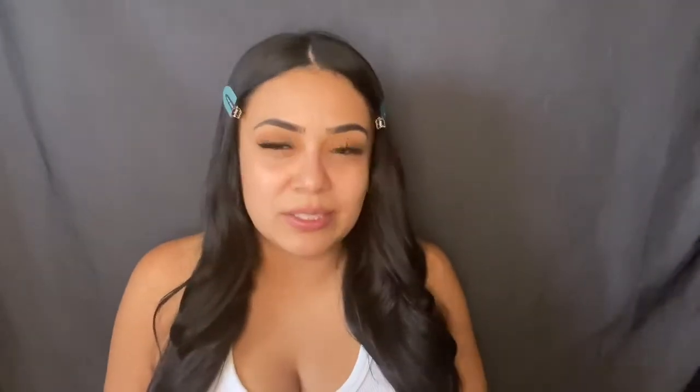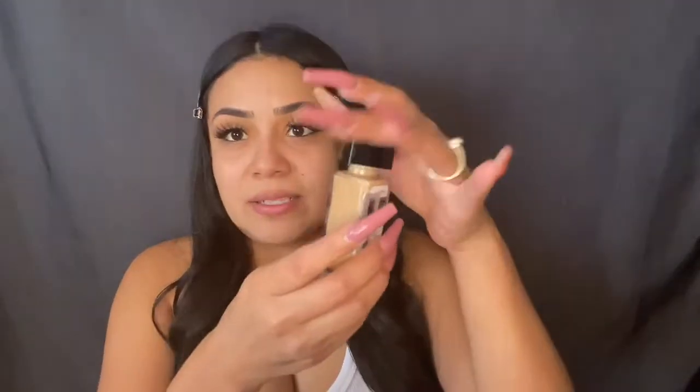I'm gonna go in with the Maybelline 24-Hour Stay and the Matte Poreless one. This one is in the color 310 Sun Beige and this one is 220 Natural Beige. I was trying to get the 220 but every time I go to find it, it's always out — so irritating. I'm just gonna mix these because this one is a little bit dark and it started oxidizing on me. I need to mix those two together. I like this one because it has a pump and this one doesn't — I feel like we don't get a lot of the product out without a pump.